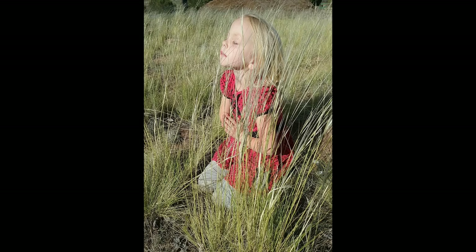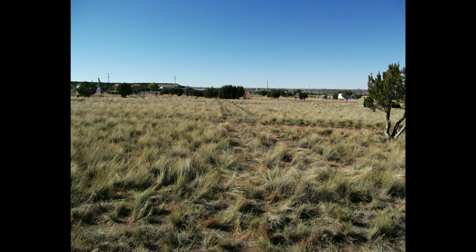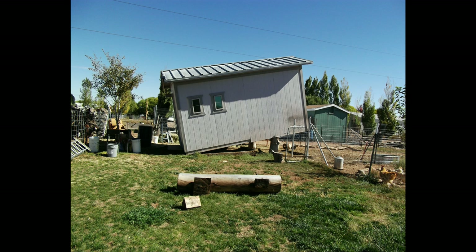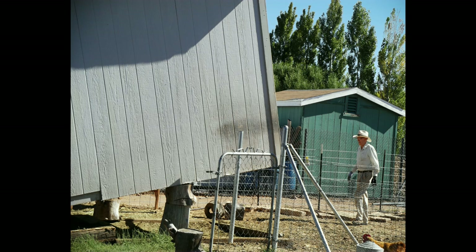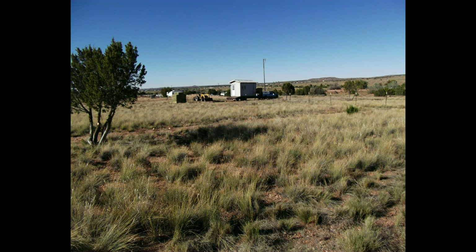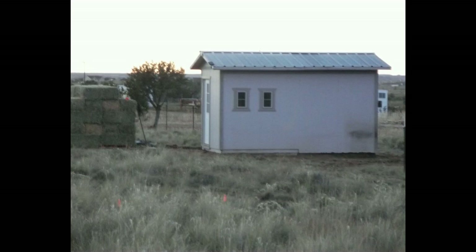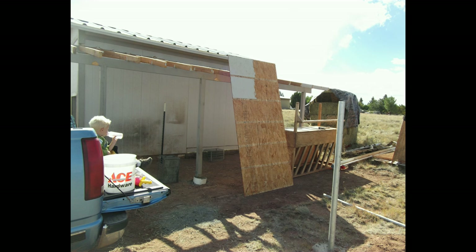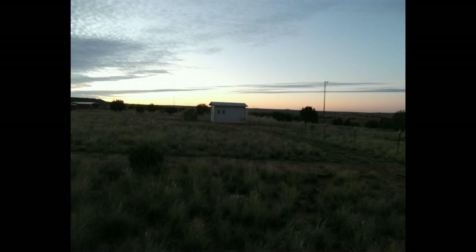One of the first things we had to do was move our animal pen over so our animals had a place to have shelter. This was a very crazy task but we were able to get it done. One of the issues we were having is that we could no longer have our animals where we were currently living.